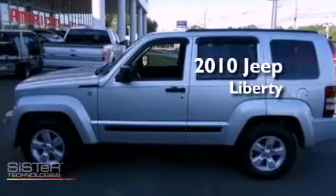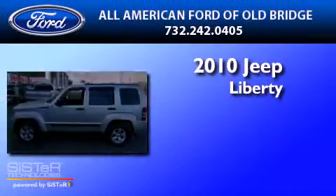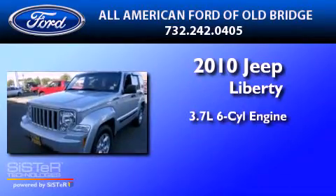This is a 2010 Jeep Liberty. It features a 3.7-liter six-cylinder engine, a four-speed automatic transmission, and four-wheel drive.